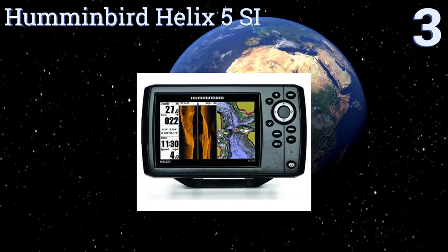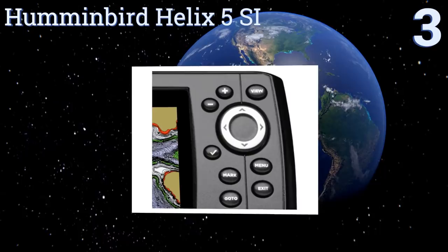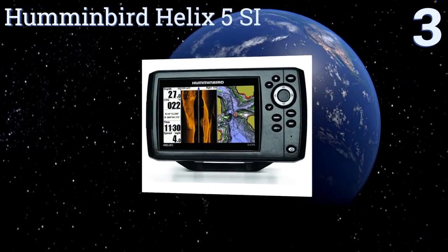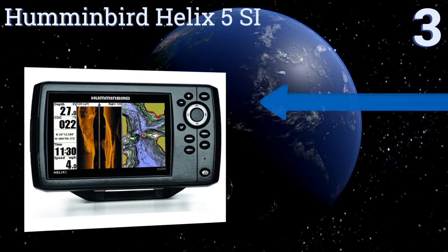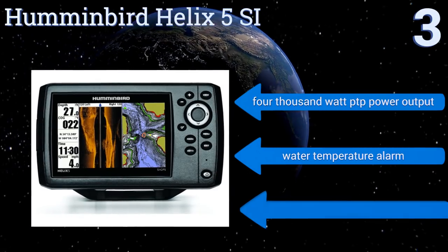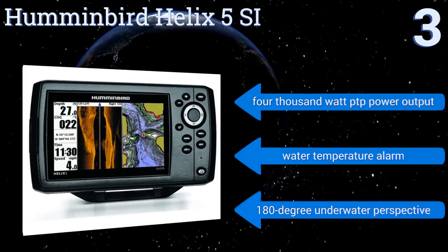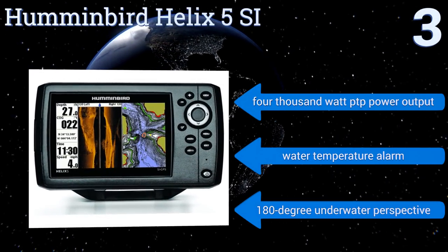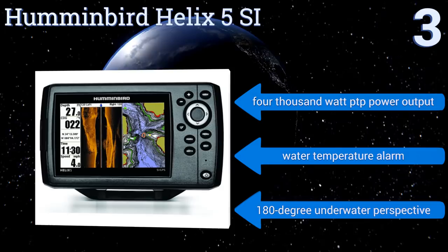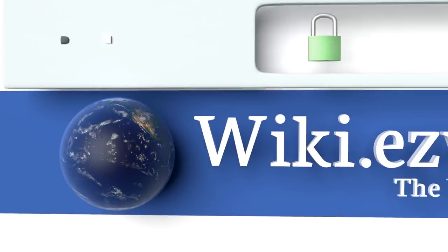Nearing the top of our list at number three, the Humminbird Helix 5 SI has a convenient micro SD card slot for storing extra maps and waypoints, and a backlit display that's bright enough to see in the middle of the day. The five-inch screen is large enough to examine bottom structures in great detail. It features a 4,000-watt PTP power output, a water temperature alarm, and a 180-degree underwater perspective.